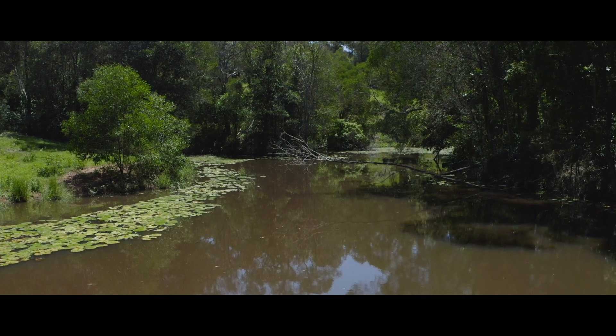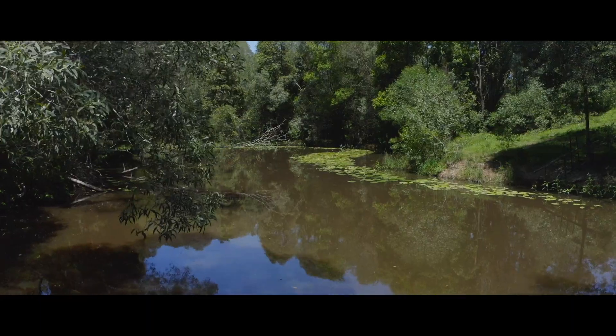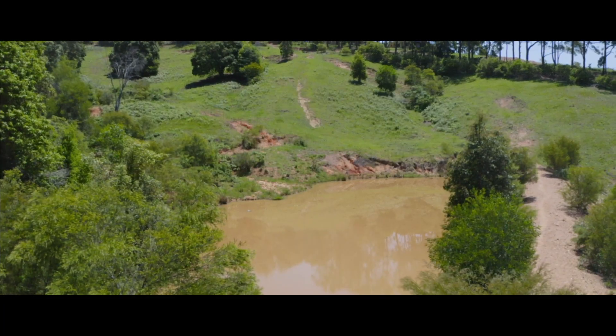There's an abundance of water throughout the property with multiple dams on offer that never run dry.